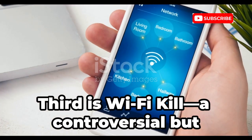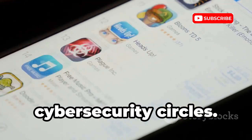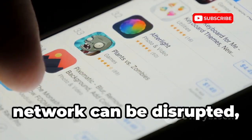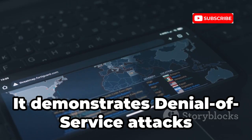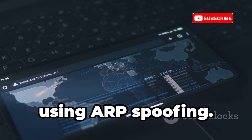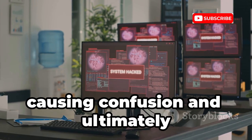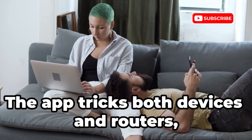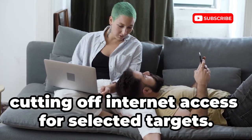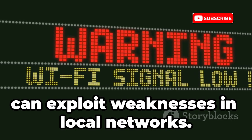Third is Wi-Fi Kill, a controversial but educational tool often discussed in cybersecurity circles. It's designed to show how easily a network can be disrupted, making it a valuable learning resource for those interested in network security. It demonstrates denial of service attacks by letting you kick devices off your Wi-Fi using ARP spoofing. This technique manipulates the communication between devices and the router, causing confusion and ultimately disconnecting targeted users from the network.